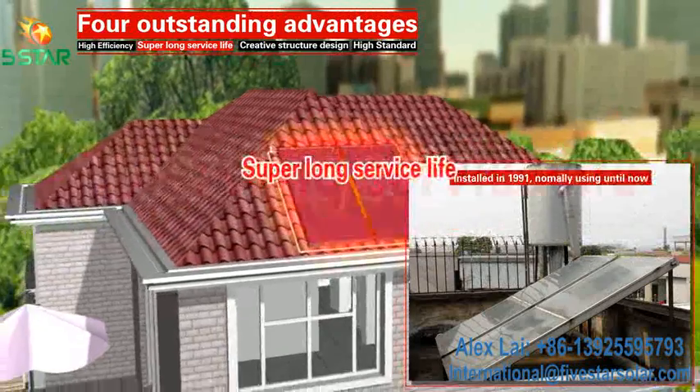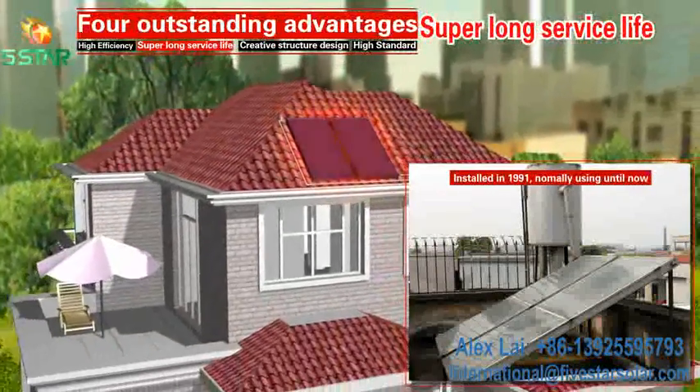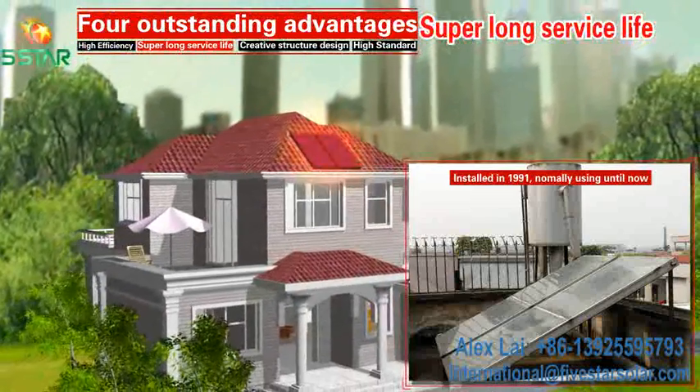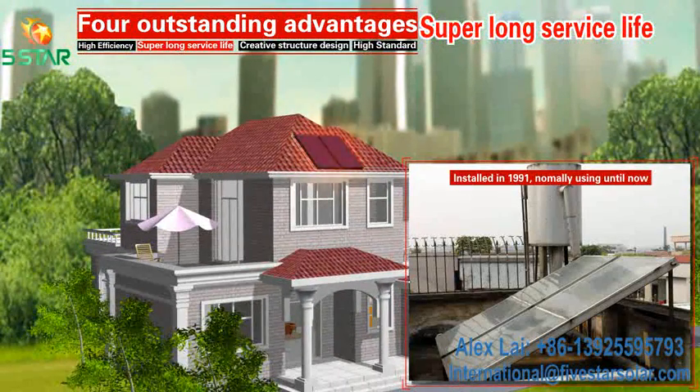Superlong Service Life: The 5 Star high-efficiency flat plate solar collector has a superlong service life, which can reach 30 years.